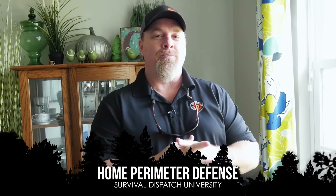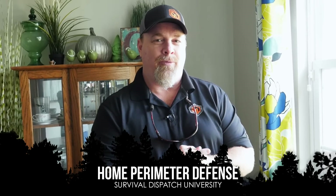Hey y'all, this is Charlie Hogwood with ReadyGoPrep.com and Survival Dispatch. We're taking a field trip today to talk about home defense and perimeter defense for your home. A lot of people have questions on how we can fortify our home and how we can be more prepared for intruders in our neighborhood.